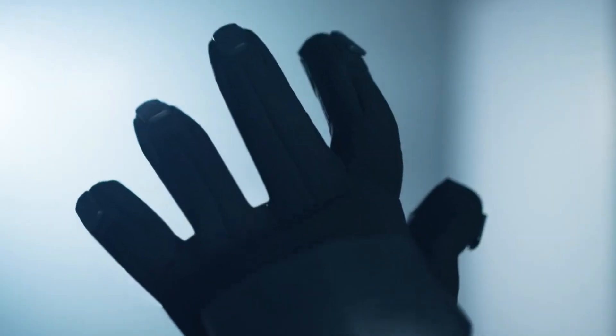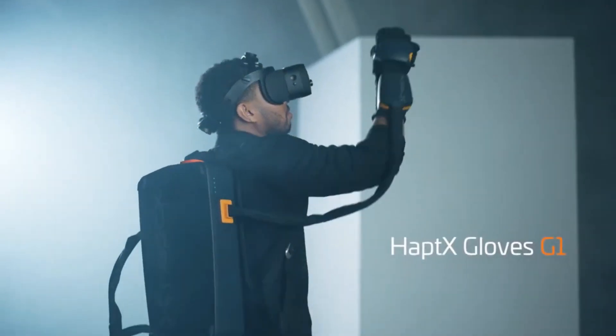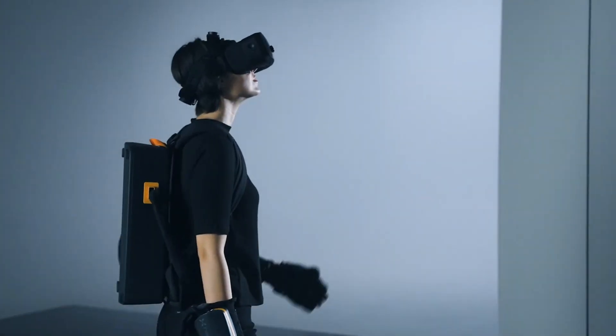With 135 tactile actuators per glove, each providing up to 8 LBF of force per digit, the G1 offers precise feedback and an incredibly realistic digital interaction experience.